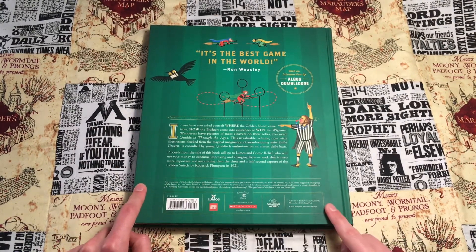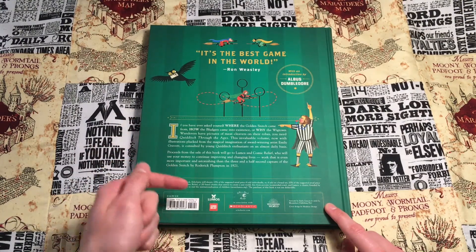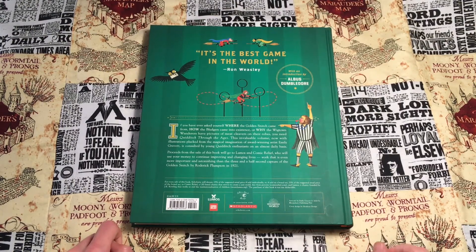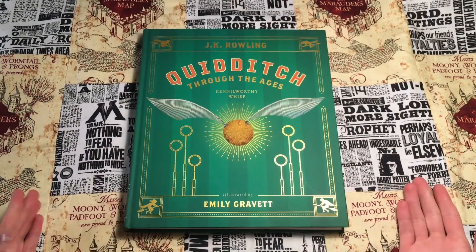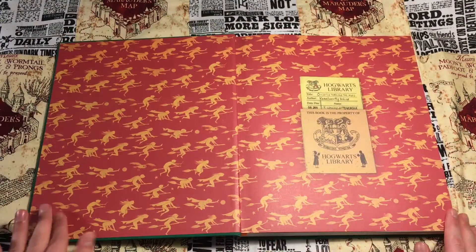The back also has the different trademark logos, the two charities this book benefits — which are Lumos and Comic Relief — the barcode, and other copyright information. Opening up the book, we're met with this beautiful inner graphic.